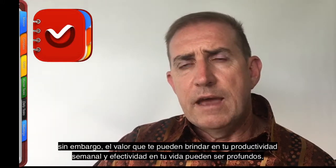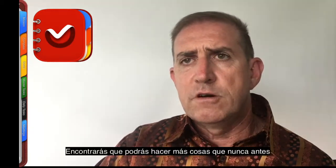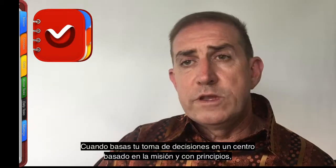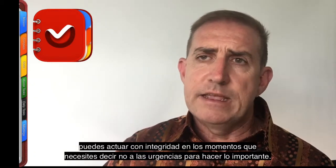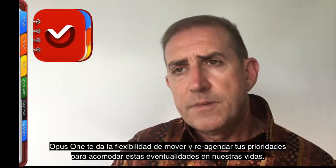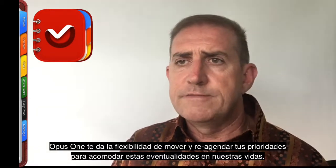These steps don't take a lot of time, however the value they can have on your weekly productivity and effectiveness in life in general can be profound. You'll find yourself getting more done than ever before, as well as being more effective with the things and people that matter most. When you base your decision making on a principled, mission-based center, you can act with integrity — at times when you may need to say no to the urgencies in order to do the important. Opus One gives you the flexibility to move or reschedule your priorities to accommodate for events in your life.